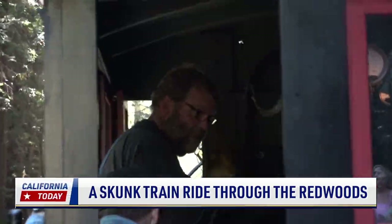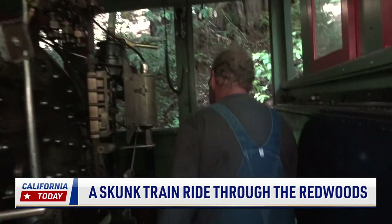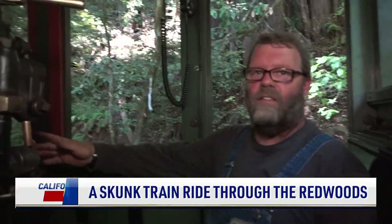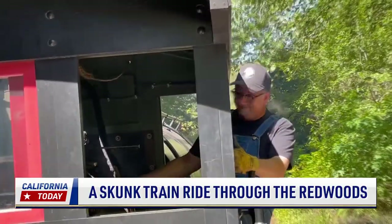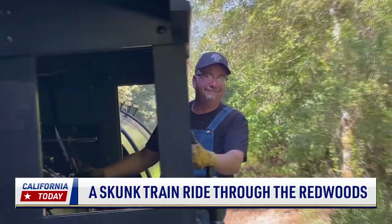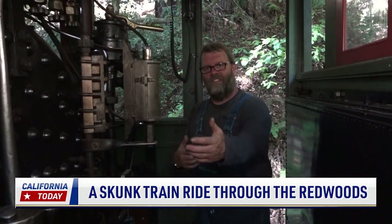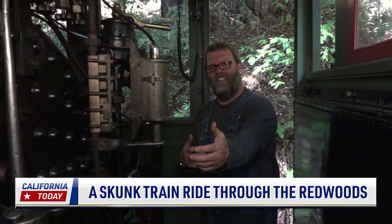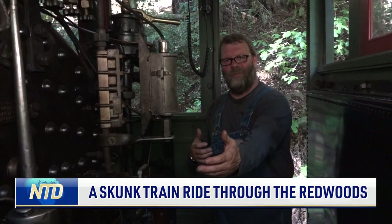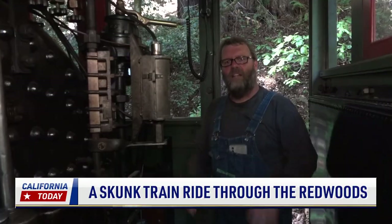Gratton explains how he and Pappas work together to get the train going. On this side of the engine, when he's running over here, he's got the bar for direction, the throttle, and the brakes for the train and the engine that he's controlling. So it's a marriage between both sides. He has to have me to do his job. If he's not doing his job, there's no reason for me to do mine. So we work together to make everything happen, all in a balance.